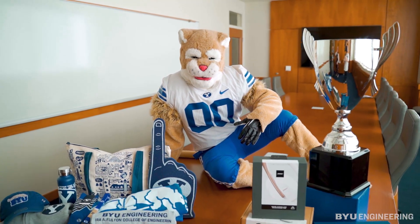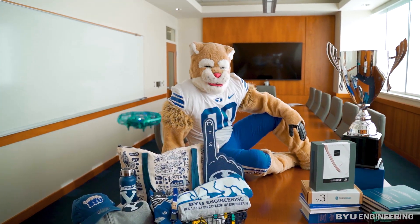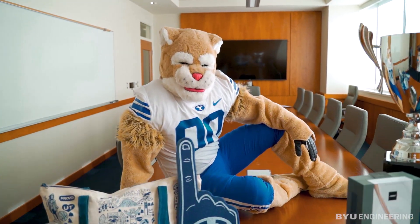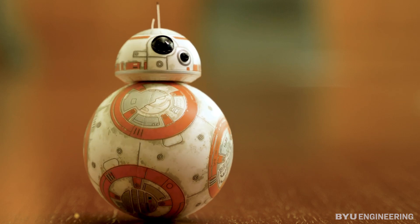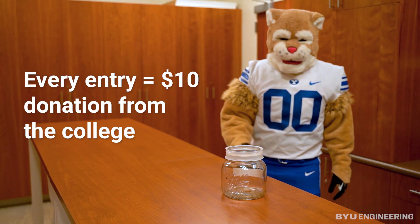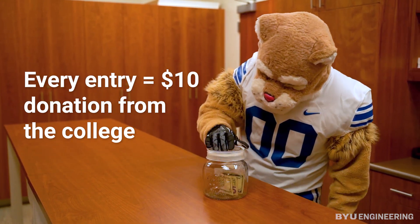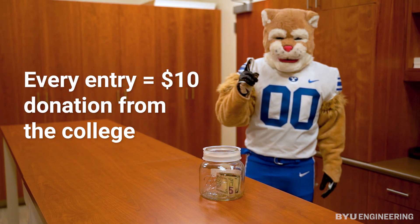Epic prizes will be given away according to these category winners. Every submission will be automatically entered to win the grand prize of a controllable BB-8 or Bose headphones. For every entry, the BYU College of Engineering will donate $10 to diversity and inclusion initiatives for BYU engineering students.